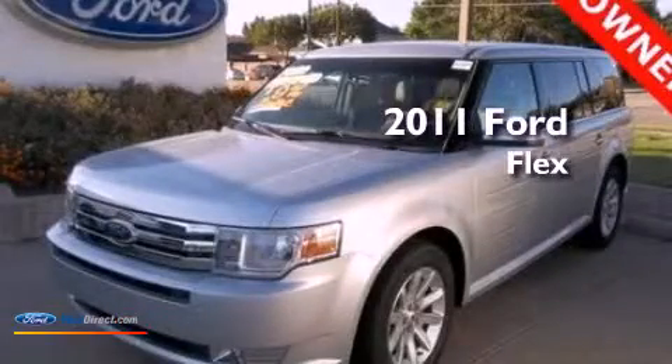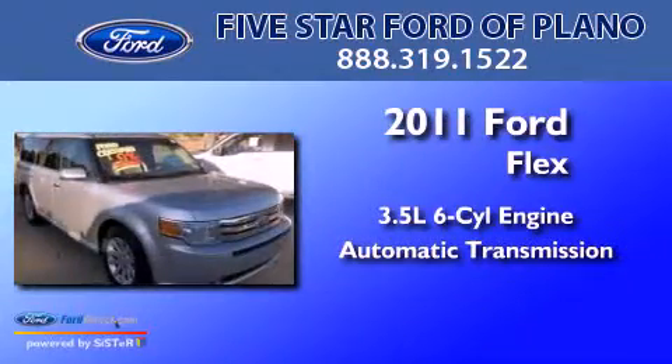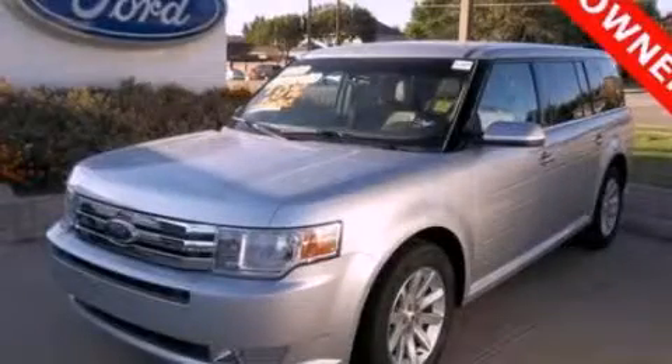This is a 2011 Ford Flex. It has a 3.5-liter six-cylinder engine and an automatic transmission. Contact us today to arrange your test drive.